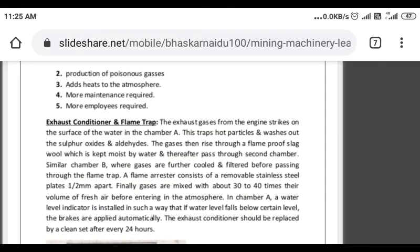Further disadvantages include: production of poisonous gases, adding heat to the atmosphere, and more maintenance is required.